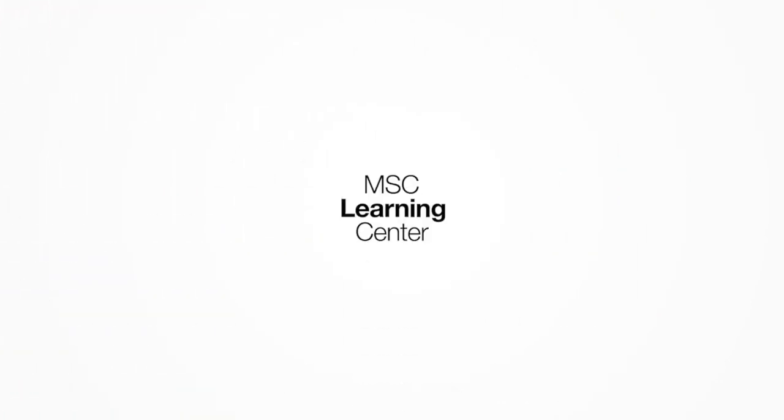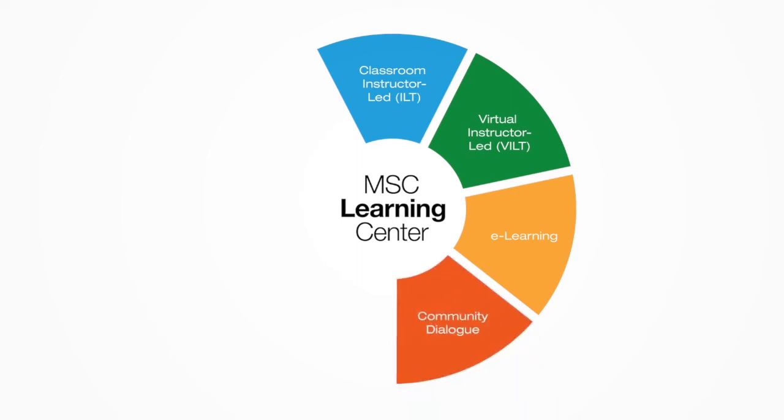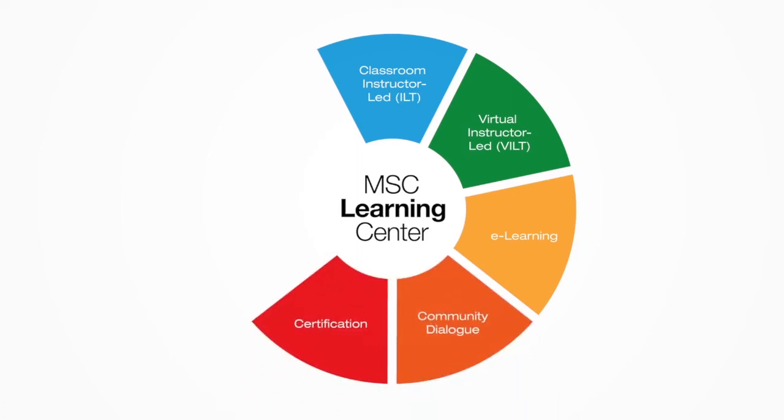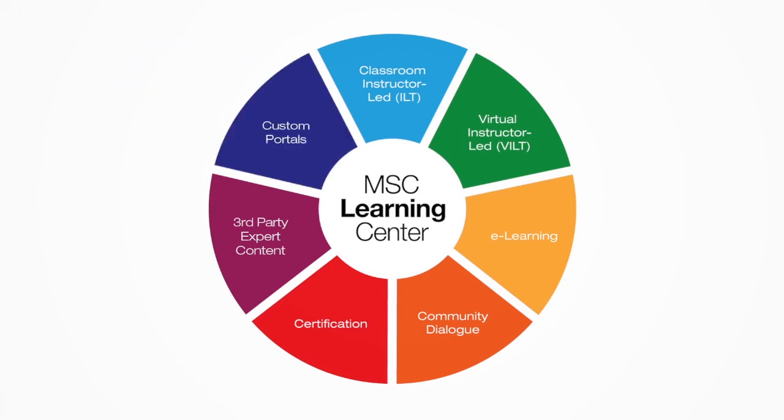The MSC Learning Center includes everything you need to master your simulation software — from managing instructor-led training courses in a physical or virtual classroom, to accessing e-learning content, interacting with the MSC user community, facilitating certifications, accessing content from the extended community in industry and academia, and optionally deploying a portal tailored to your company's specific requirements.